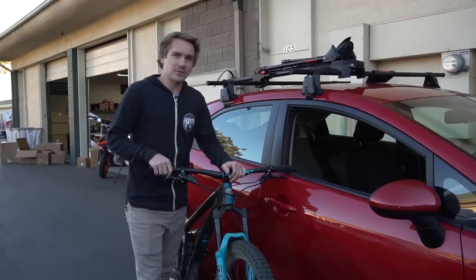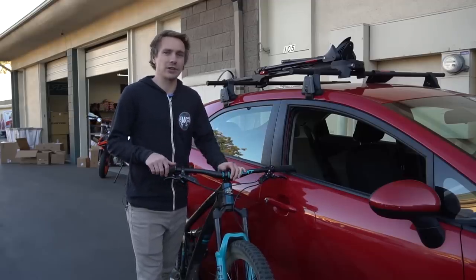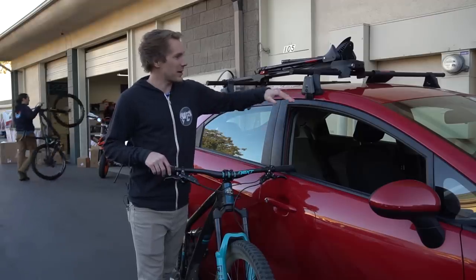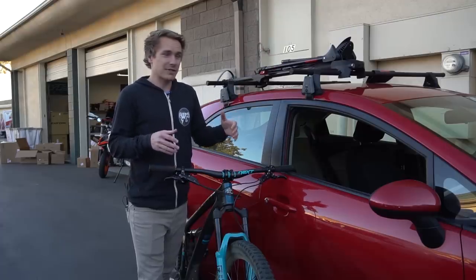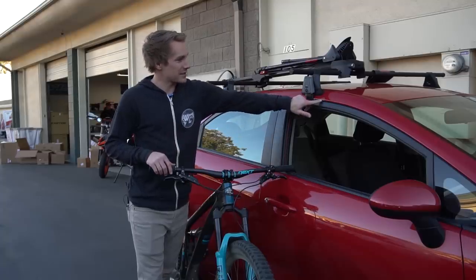Another option of course is roof racks. To be honest I'm not really a fan of roof racks, but they are sometimes your only option for certain cars. They're usually sold in different pieces — you've got your footbeds, your bars, and the actual attachment that you put your bike on. There are some downsides to roof racks.